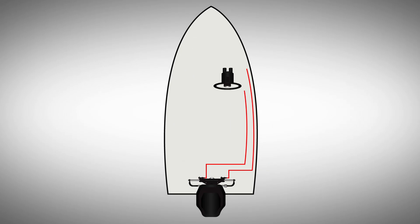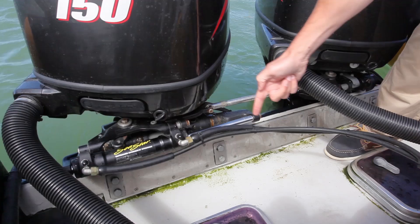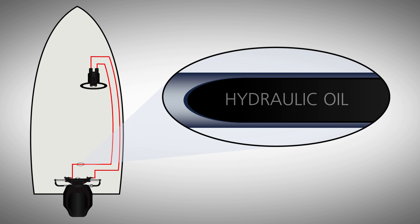Your boat with hydraulic steering will use a combination of metal hydraulic lines and rubber hydraulic hoses. These lines and hoses are filled with a special hydraulic steering oil that's pumped through by your boat's helm pump. In a perfect world, the hydraulic steering system would be filled with 100% pure hydraulic oil.